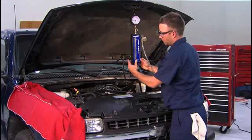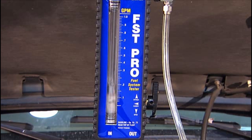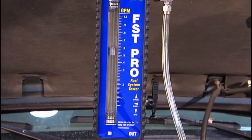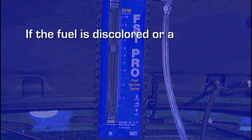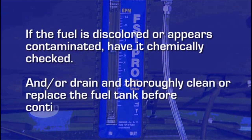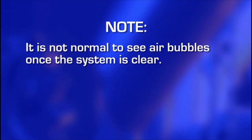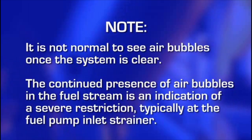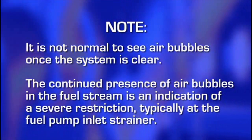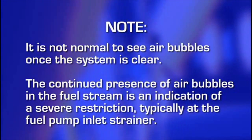With the MightyVac fuel system tester connected and the connections properly tested, start the engine and allow it to idle. First, observe the fuel for contamination and air bubbles as it flows through the clear flow tube in the flow meter. If the fuel is discolored or appears contaminated, have it chemically checked and/or drain and thoroughly clean or replace the fuel tank before continuing. Expect to see air bubbles when you first start the vehicle as air is purged from the tester and fuel line, but it is not normal to see them once the system is clear. The continued presence of air bubbles in the fuel stream is an indication of a severe restriction, typically at the fuel pump inlet strainer. Keeping this in mind, watch for further evidence of blockage as you continue testing.